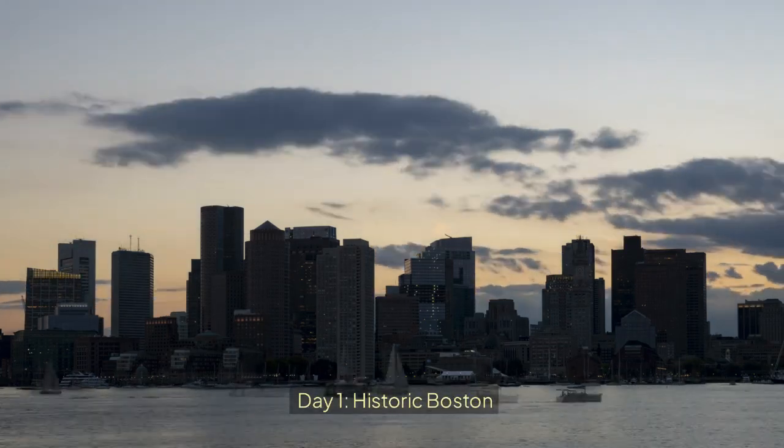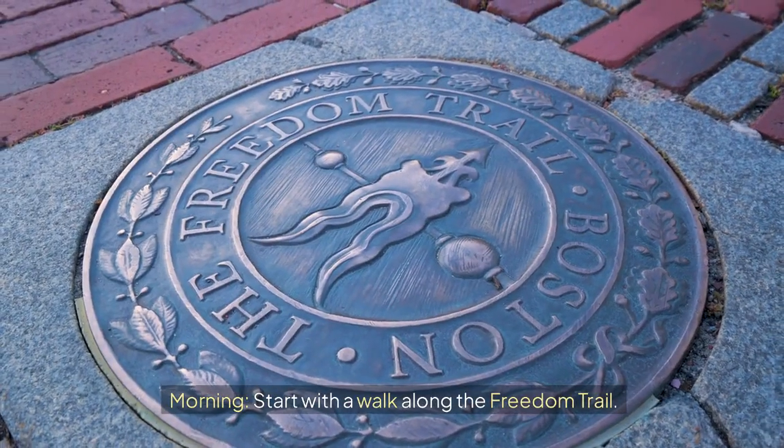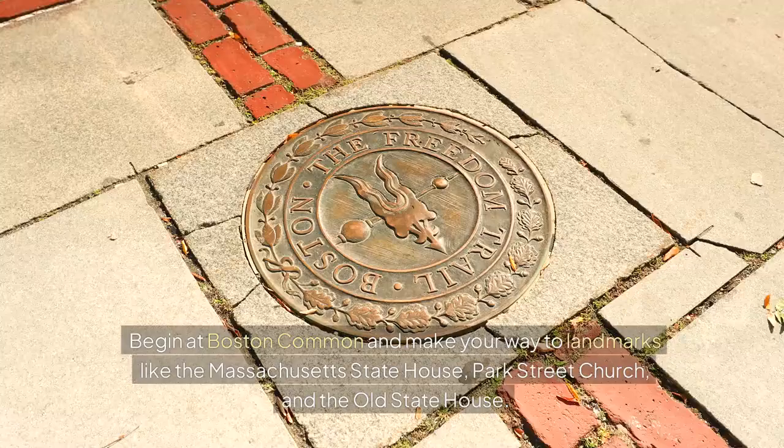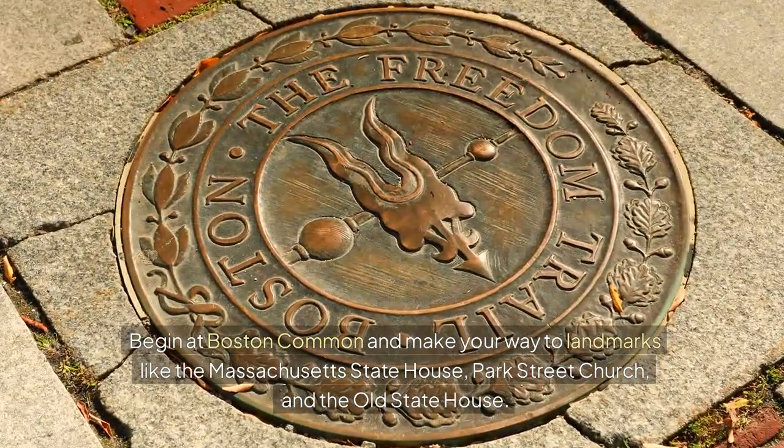Day 1: Historic Boston. Morning — start with a walk along the Freedom Trail. This 2.5-mile road takes you through 16 historical sites. Begin at Boston Common and make your way to landmarks like the Massachusetts Statehouse, Park Street Church, and the Old Statehouse.